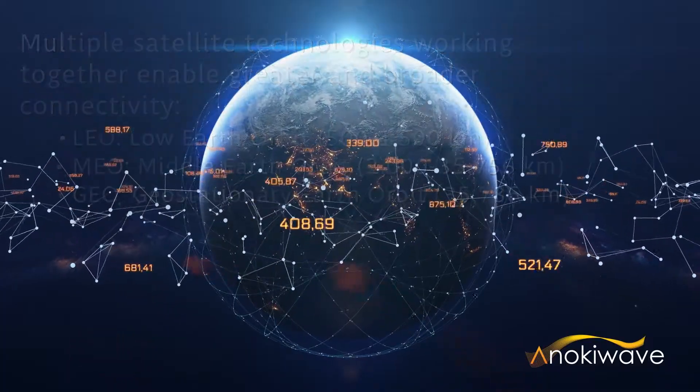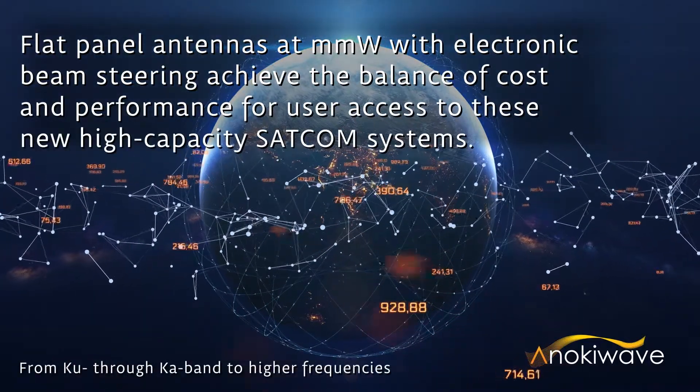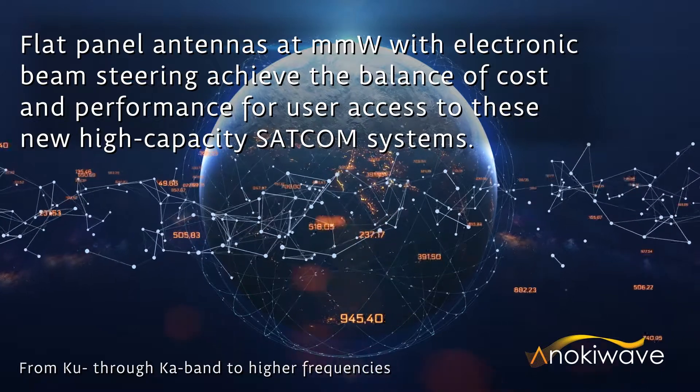Flat panel antennas at millimeter wave, with electronic beam steering, achieve the balance of cost and performance for user access to these new high-capacity SATCOM systems.